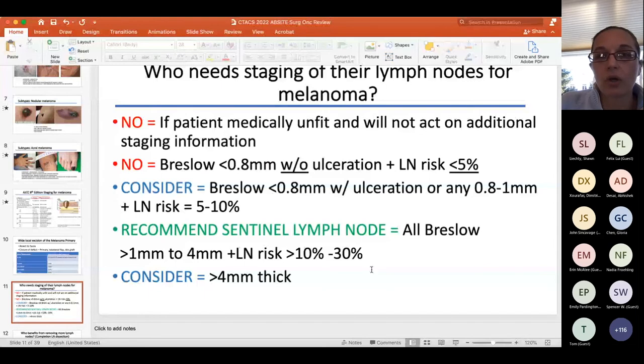Indications for sentinel node biopsy have changed — SSO/ASCO guidelines published about three years ago had updates. The most important principle: if a patient is medically unfit or you won't act on the staging information, don't do the procedure. For patients with lymph node risk less than 5% — T1a, Breslow thickness less than 0.8 mm without ulceration — sentinel node biopsy is not indicated, per AJCC 8th edition.